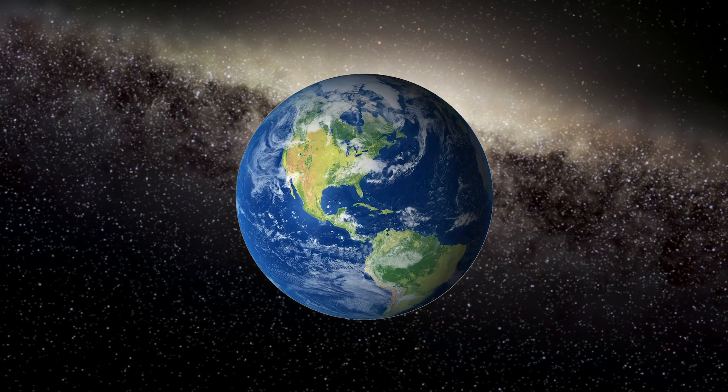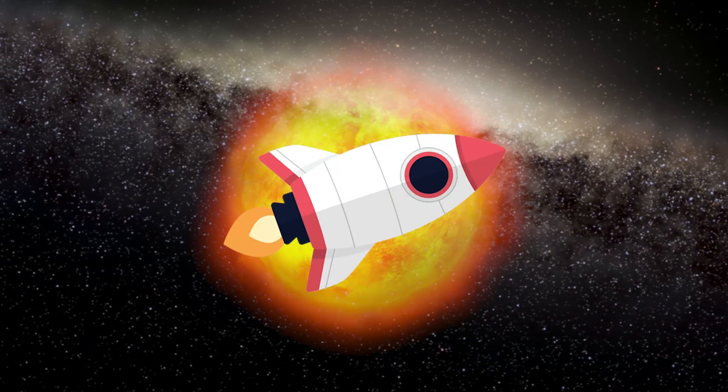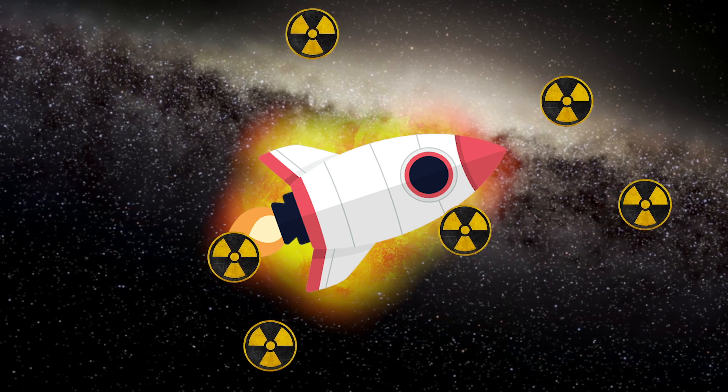The Earth is protected by its magnetic field, so we could use our power source to produce a magnetic field around the spacecraft to simulate this effect. This reduces the chance of harmful radiation coming into contact with the starship at all.